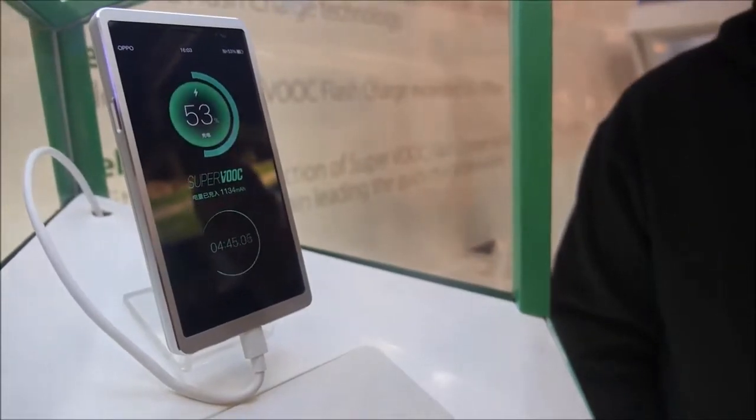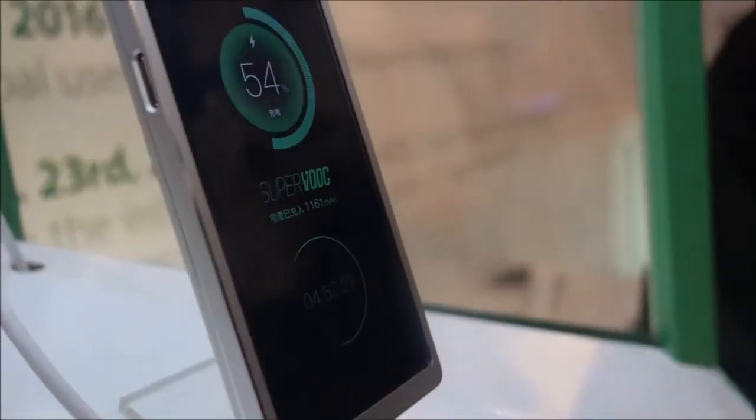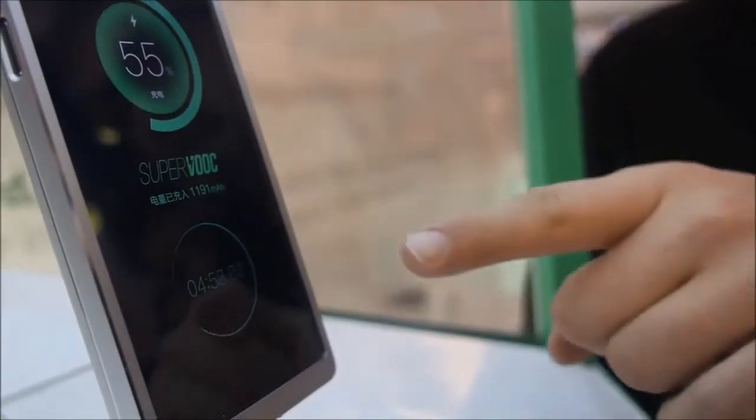How big is the battery in there? This is a 2500 milliamp hour battery. This is a prototype that we're showing here. The phone charges from 0 to 100% in less than 15 minutes. You can see we're at 5 minutes right now and we're already at 56%.